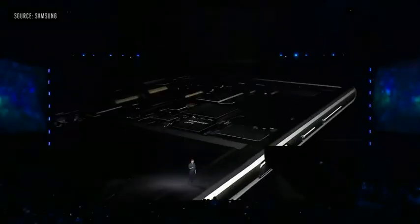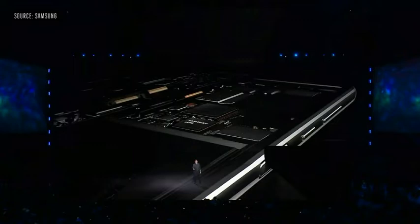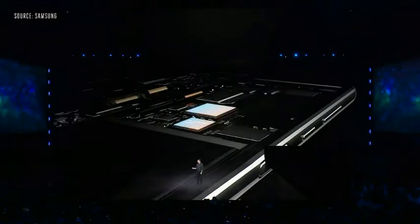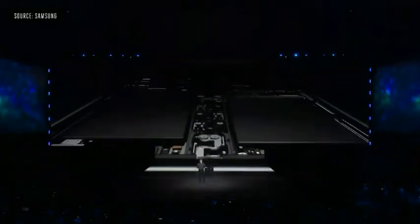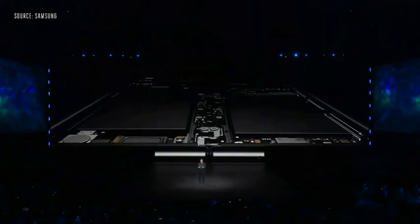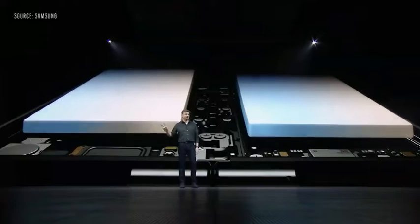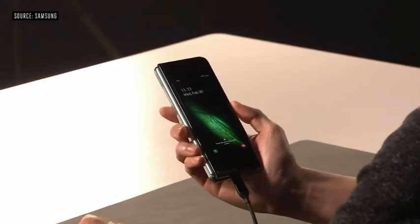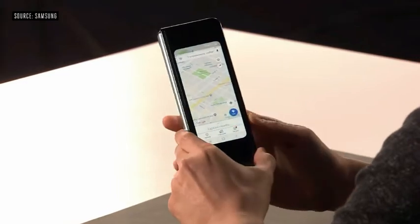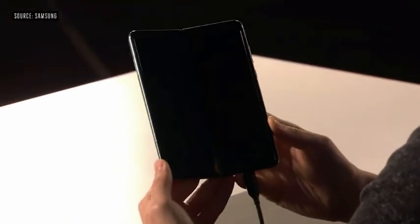The Fold has a state-of-the-art 7-nanometer processor and 12 gigabytes of RAM. There's 512 gigs of onboard memory, and for the first time on a mobile device, support for universal flash storage 3.0. How did we build a battery into a phone that folds right down the middle? The answer is we build two of them — one on each side of the device. Our engineers developed special technology to combine energy from both batteries into a single power source.